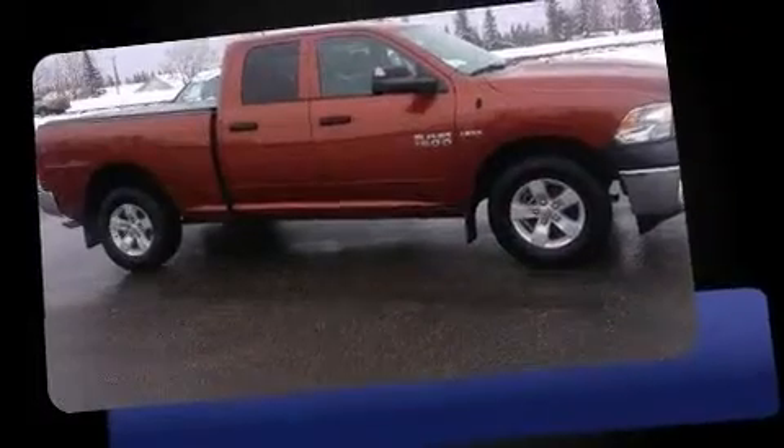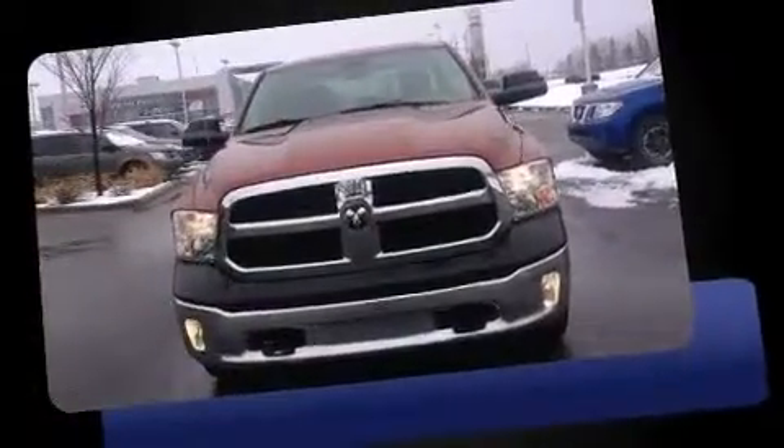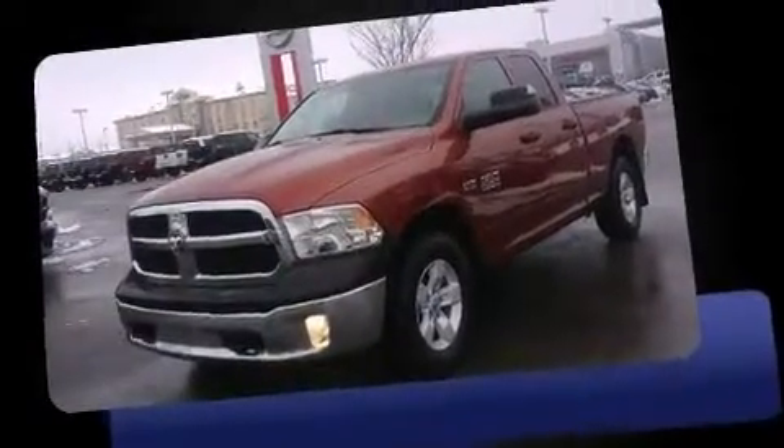Take command of the road in the 2013 Ram 1500. This four-door, six-passenger truck still has less than 45,000 kilometers. It features an automatic transmission, four-wheel drive, and a powerful eight-cylinder engine.